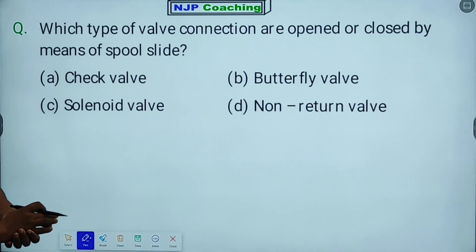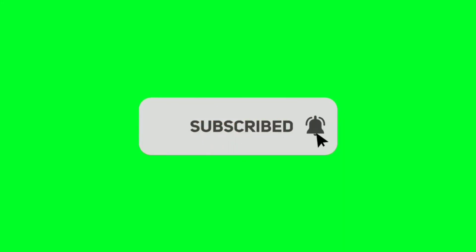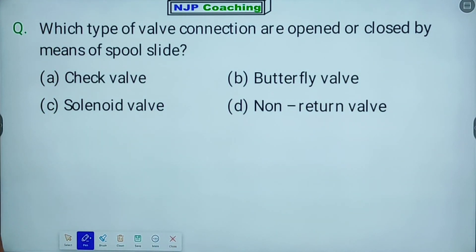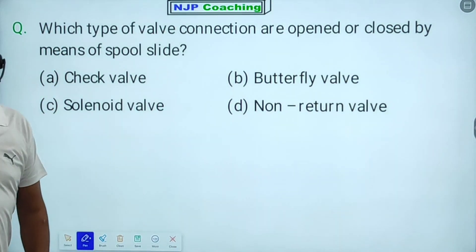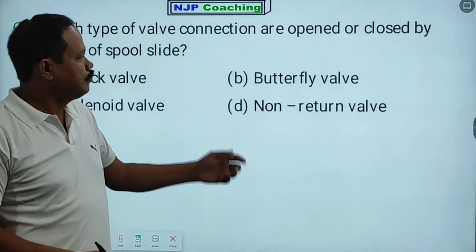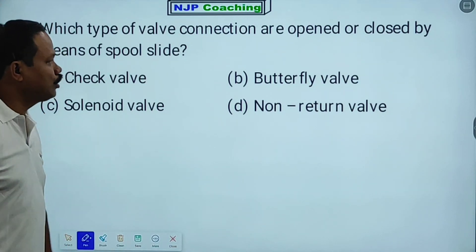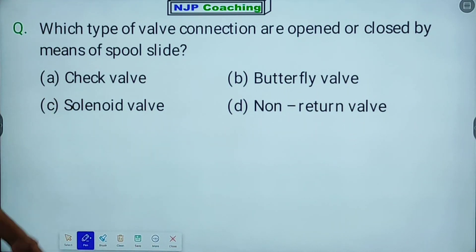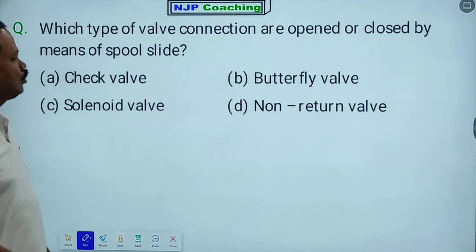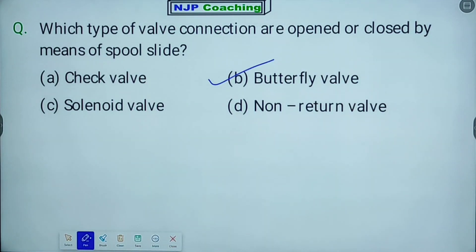Next question: Which type of valve connections are opened or closed by means of a spool slide? This is the right answer.